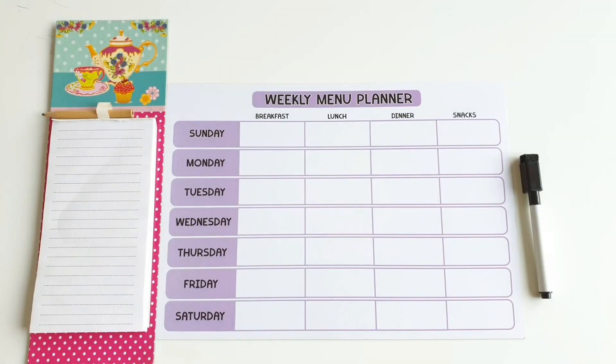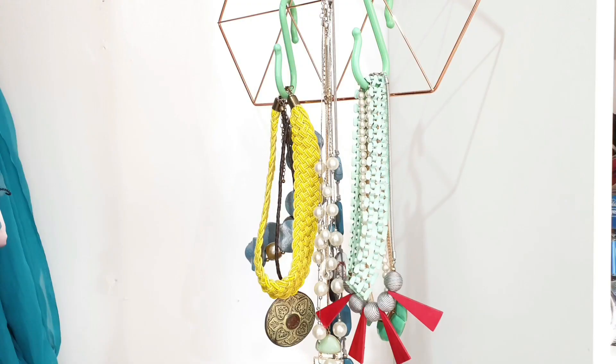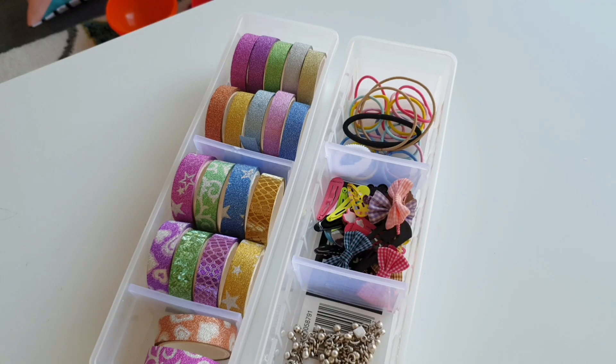Hey guys, and welcome back to my channel. Today I want to show you a bunch of clever organizers that you can add to your home to make things more functional, planned and organized. If you enjoy these styles of video, please consider subscribing to Mom and Me and don't forget to like this video. So let's begin.